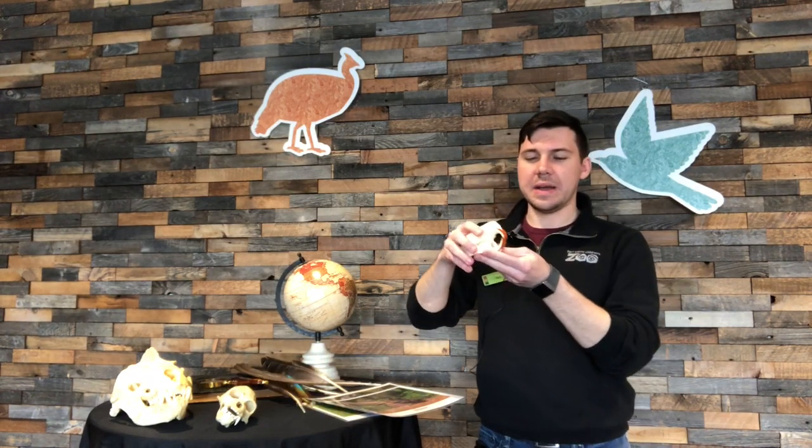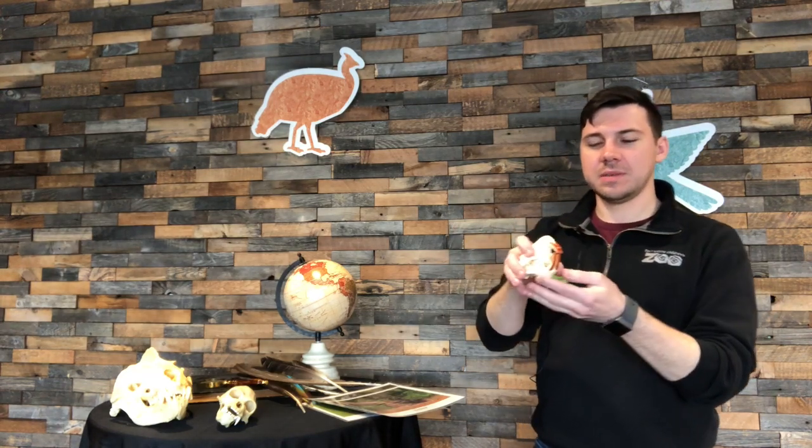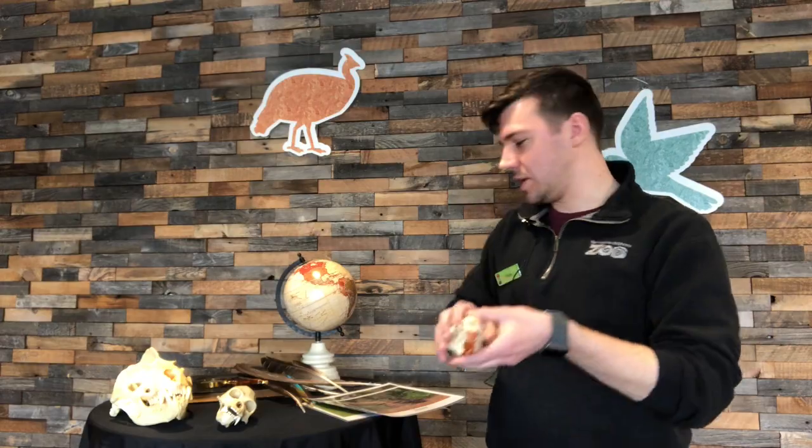Now that we've learned about the teeth we have, let's explore different animal teeth and find out what each animal eats. Our first animal has some very notable big teeth. It's got those big incisors — they're brown and really, really long. This animal needs those long incisors because it eats big pieces of trees. This is actually a beaver.